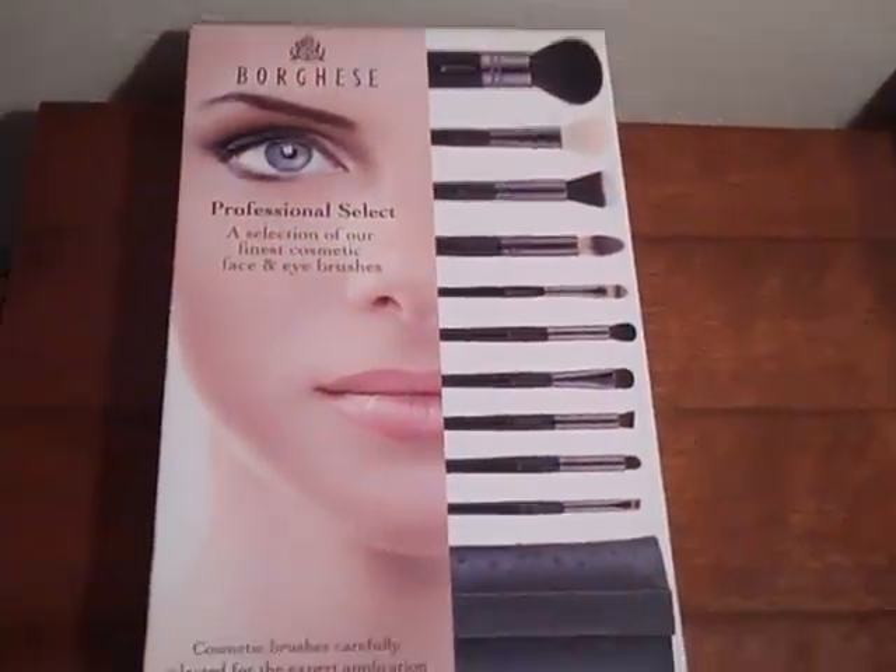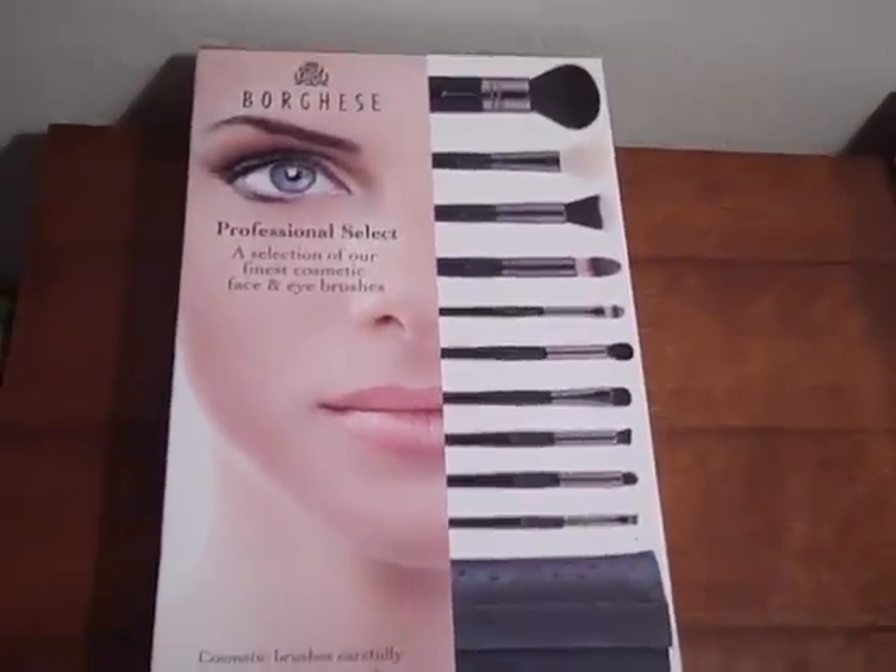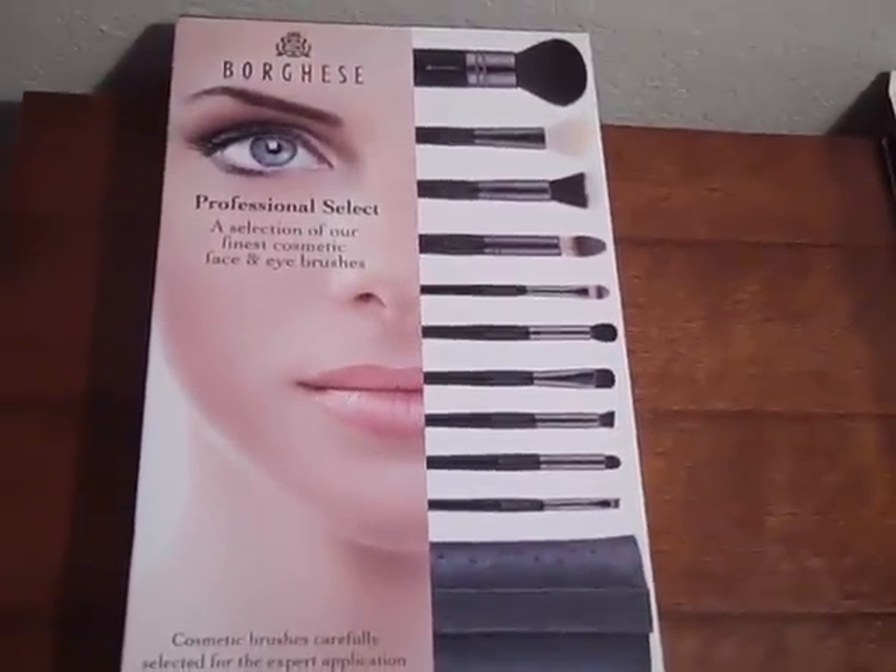Hey everyone! Sorry for this quick, impromptu video, but I just had to tell you guys about the amazing thing I found today at Costco.